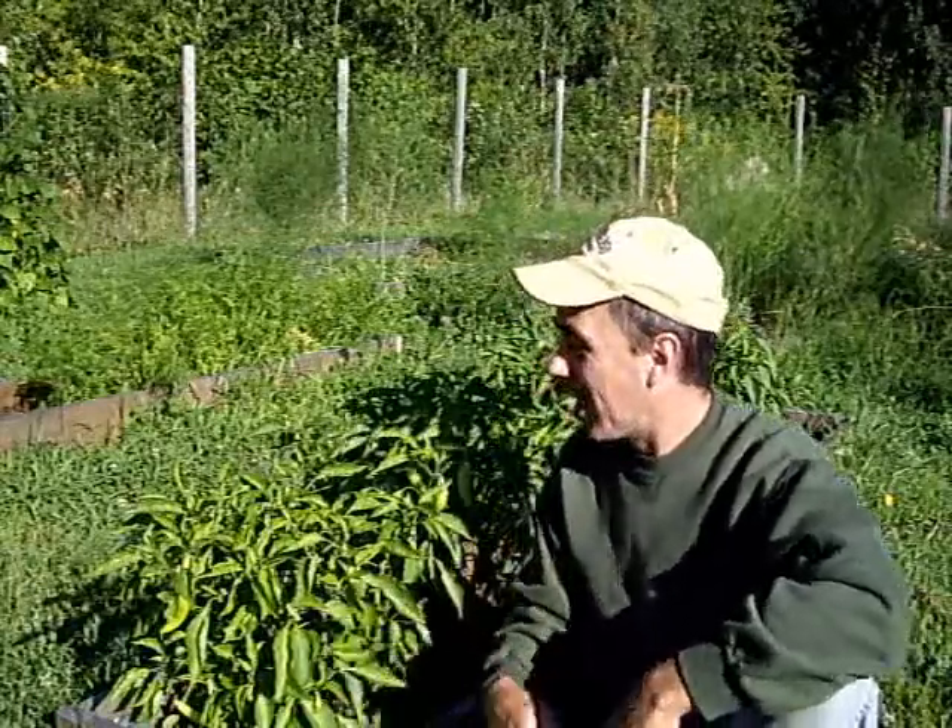I love the smell too. I'll be harvesting these things up until maybe next month or something. As far as I know, they don't give out until frost. Maybe I planted too many — I don't know.